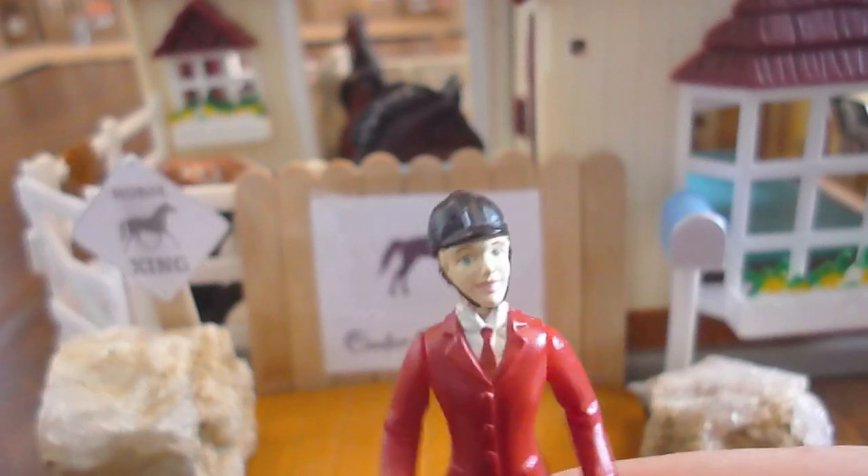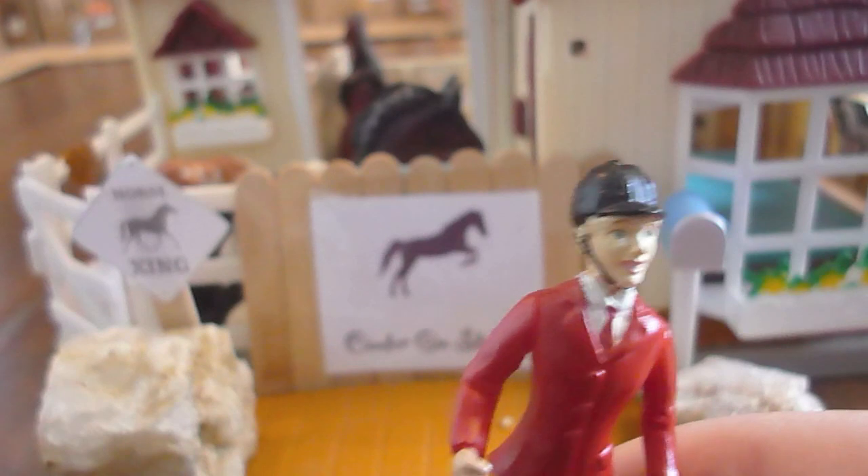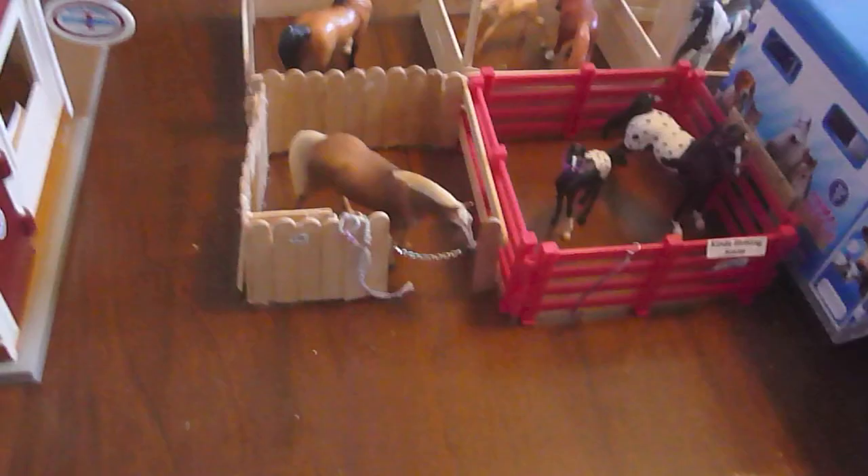Hello everyone, and welcome to Cat on the Table! I am Zoe, and I'll be giving you our 2015 tour of our stables. We haven't done a video in a while. Right there, that's our sign — that's Cat on Stables. Nothing fancy. Then there's a horse crossing sign, a mail box, two rocks, a bridge, and everything.